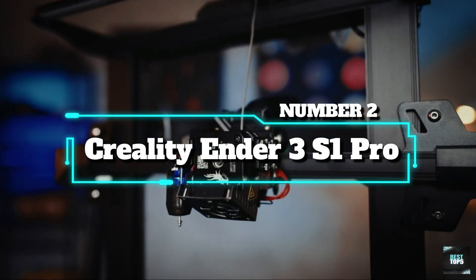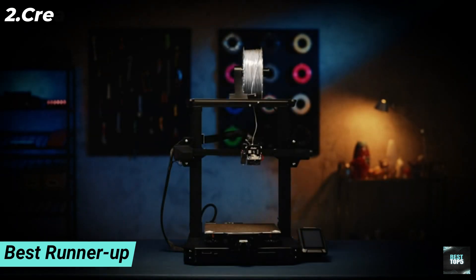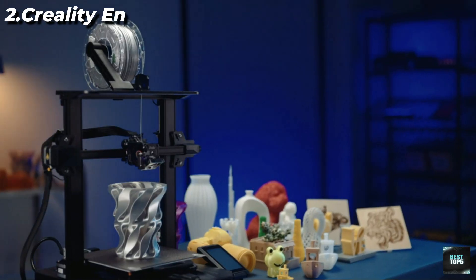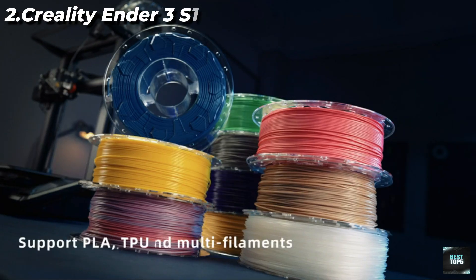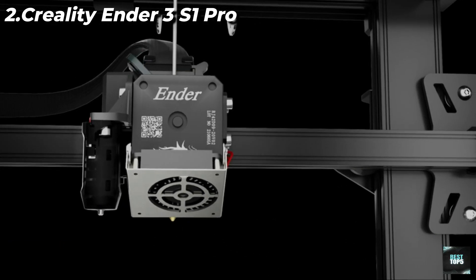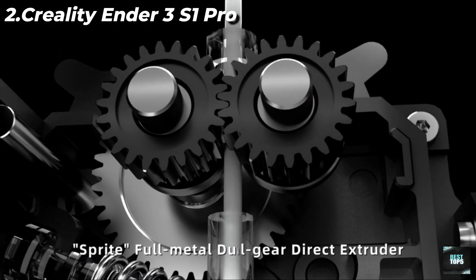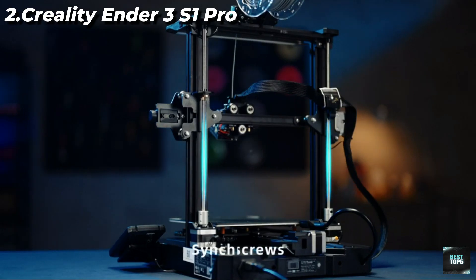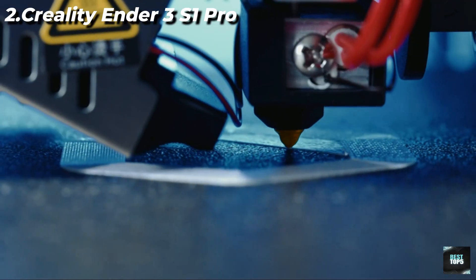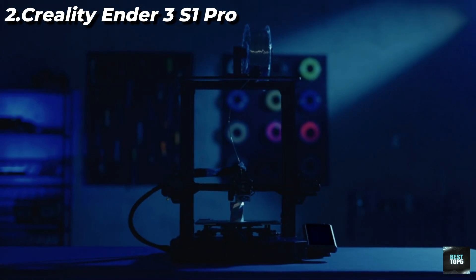Number 2: Creality Ender 3 S1 Pro. 300°C high-temp nozzle — the brand new brass nozzle can withstand up to 300°C printing temperature, and is compatible with multiple filaments such as PLA, ABS, PVA, wood, TPU, PETG, and PA, providing more possibilities for creation.